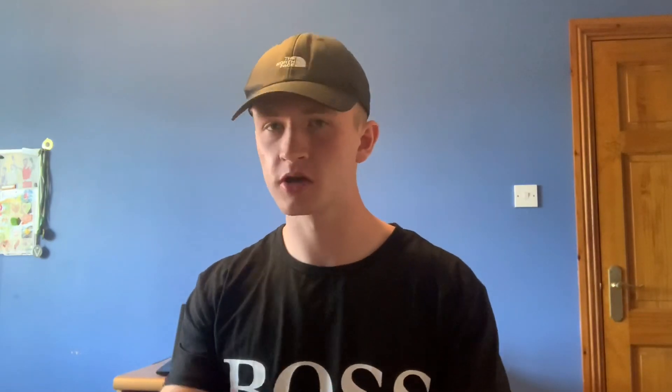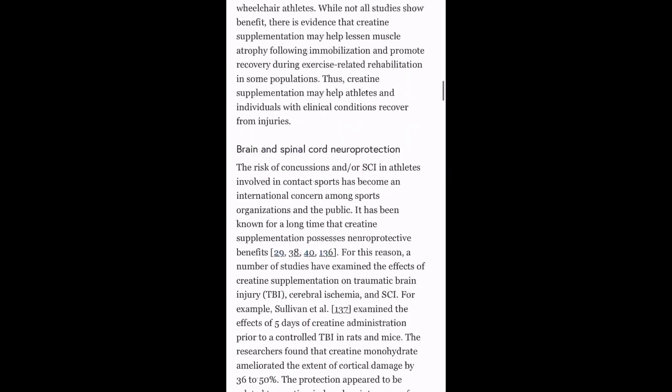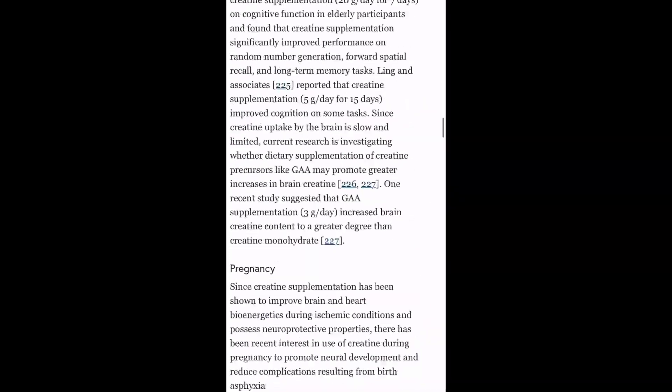Now before taking any supplement you should always do your homework on it. But it's important to note that creatine is one of the most researched supplements out there, and there's absolutely no evidence to state that it is harmful for human consumption in the long run, the short run, or any sort of run — so yeah, it's basically good stuff.